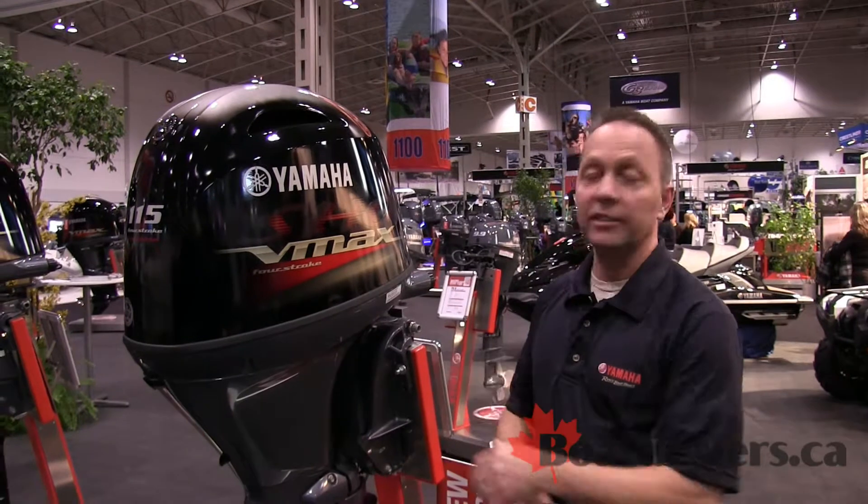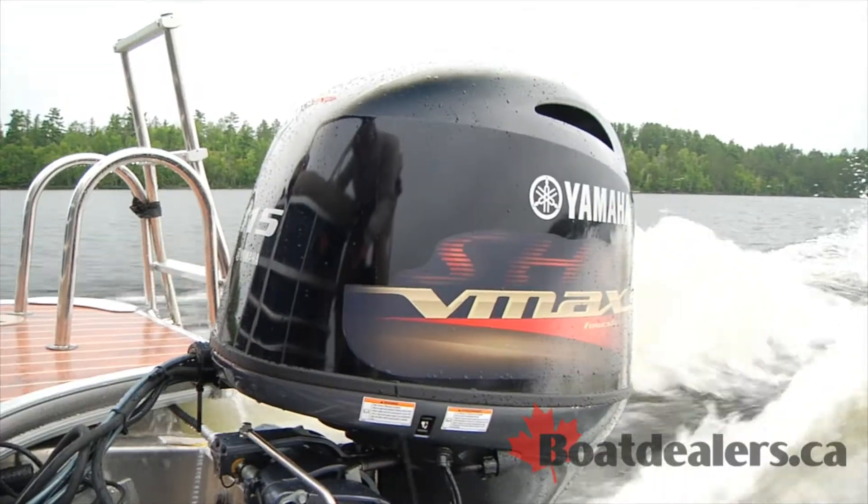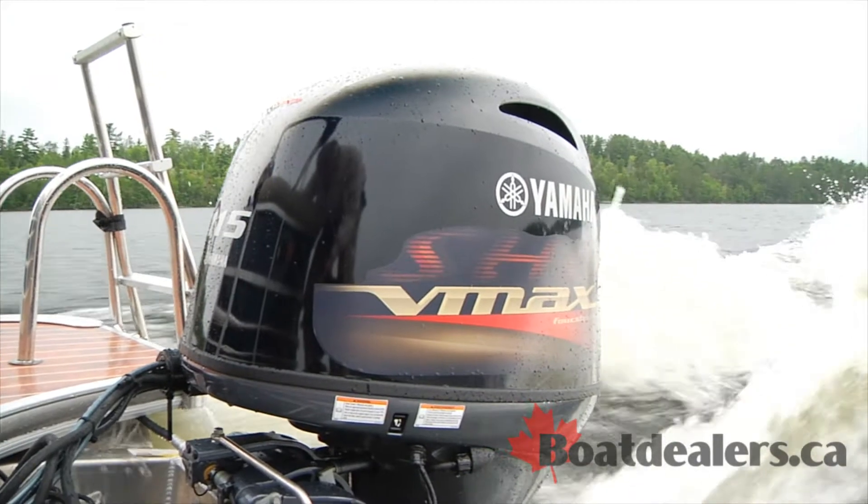Hello, my name is J.F. Ryu. I'm the National Marine Manager with Yamaha Motor Canada, and we're here at the Toronto International Boat Show for 2015. We have lots of exciting new product, and next to me here is one of the new additions to our expanding lineup of VMAX SHO — the new VF115.